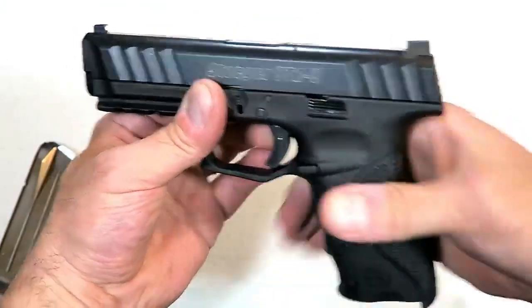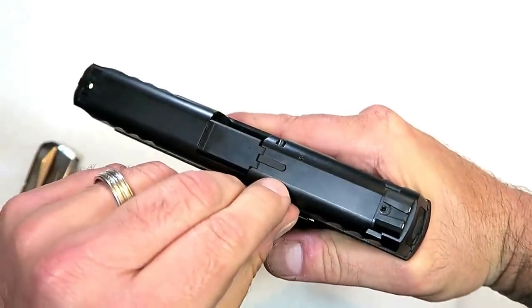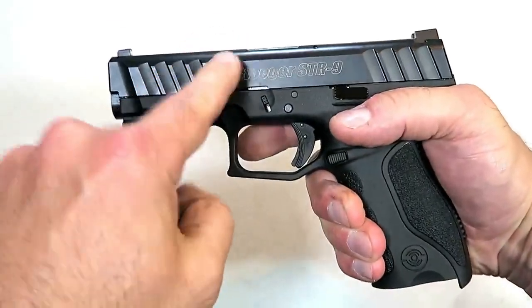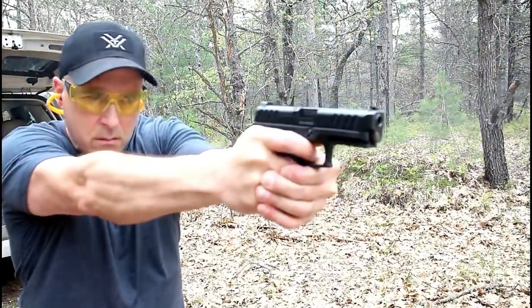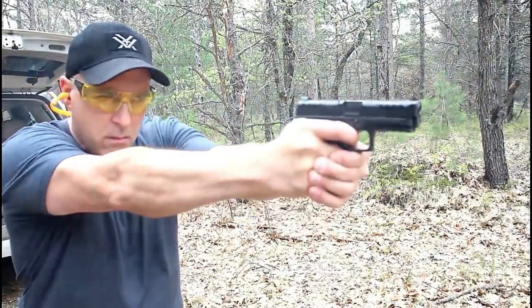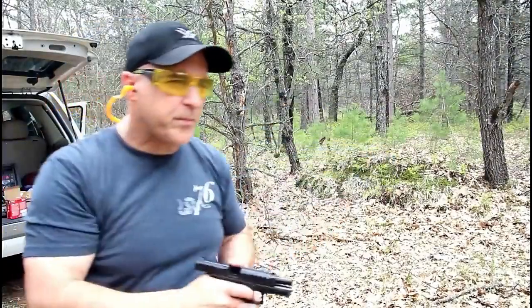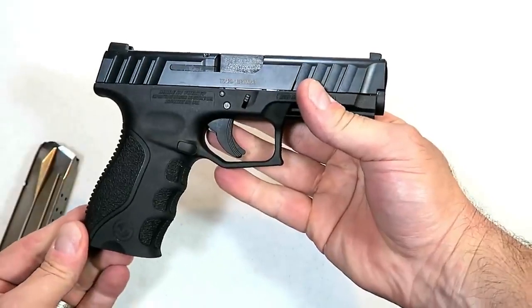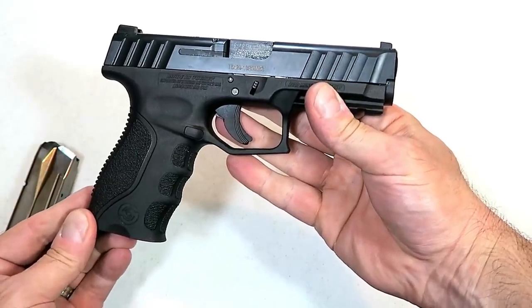It has nice texturing, three-dot steel adjustable sights, a loaded chamber indicator, a 4.1-inch barrel, a full 1913 Picatinny rail, and a steel guide rod — a nice overall feel to it. Stoeger did a nice job; I took it to the range and it performed outstanding. Look for the STR-9 to make waves in 2019.